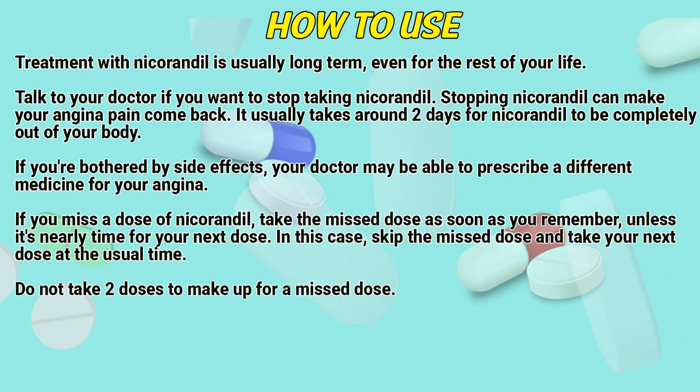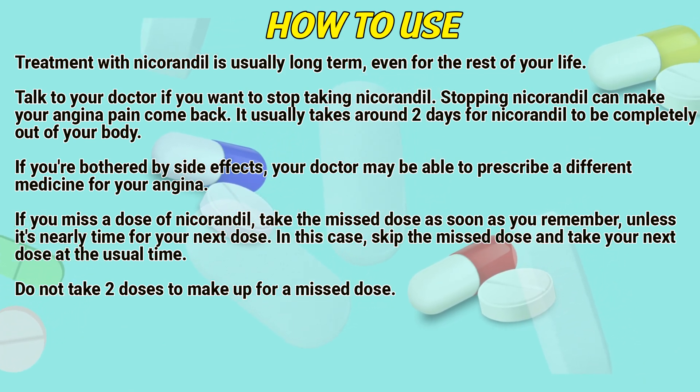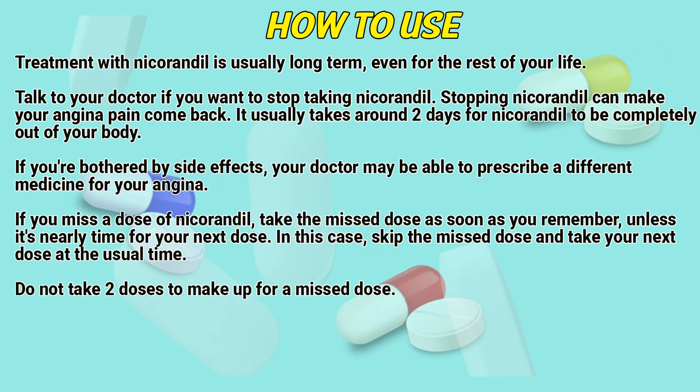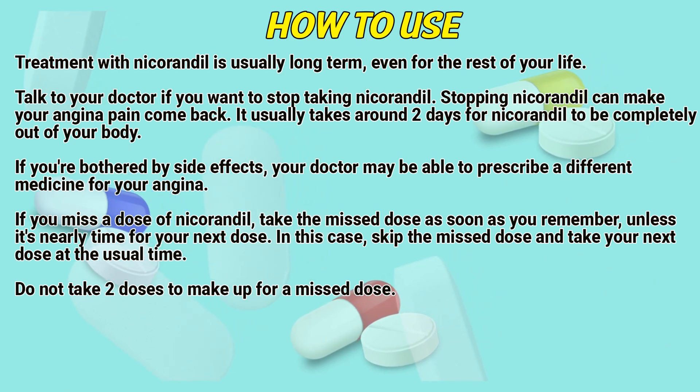Treatment with nicarandil is usually long-term, even for the rest of your life. Talk to a doctor if you want to stop taking nicarandil, as stopping can make your angina pain come back. It usually takes around 2 days for nicarandil to be completely out of your body. If you are bothered by side effects, your doctor may be able to prescribe a different medicine for your angina.